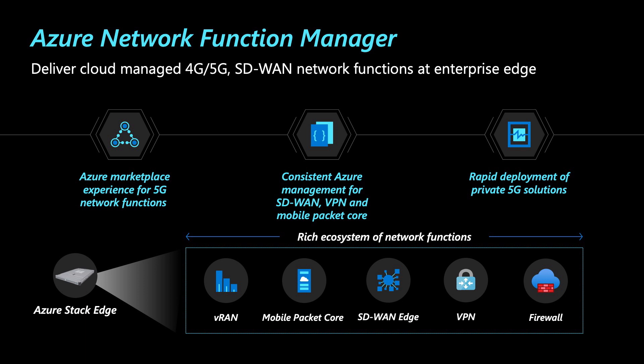Secondly, take advantage of the consistent management experience that Azure offers today for lifecycle management of all of your network functions. You can use consistent policy updates, role-based access control, as well as governance for all of your network functions at the same time.